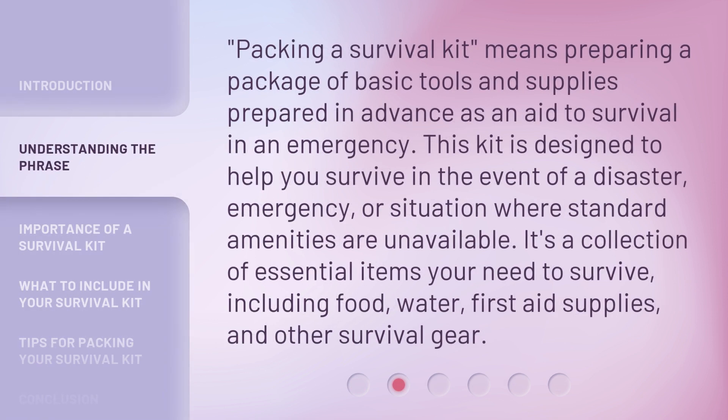Packing a survival kit means preparing a package of basic tools and supplies prepared in advance as an aid to survival in an emergency. This kit is designed to help you survive in the event of a disaster, emergency, or situation where standard amenities are unavailable. It's a collection of essential items you need to survive, including food, water, first aid supplies, and other survival gear.